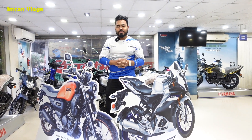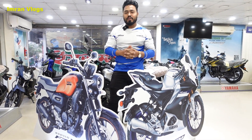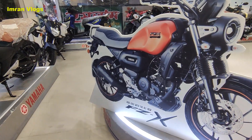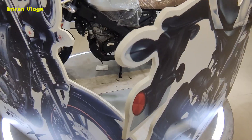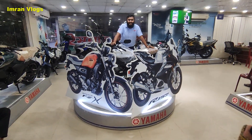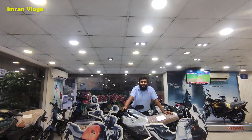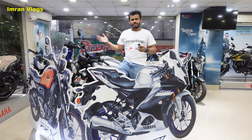Finally, Yamaha R15 V4, R15M, FZ, and FZ-X have now launched by ACI Motor. As-salamu alaykum, this is a very good vlog.